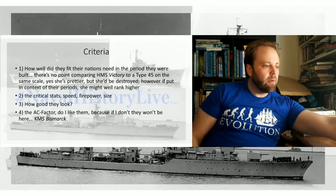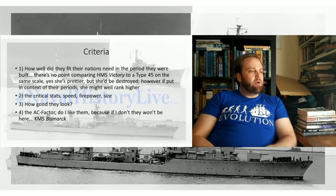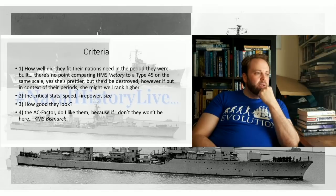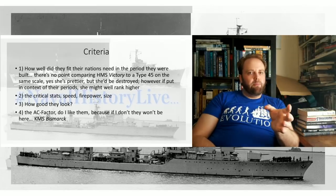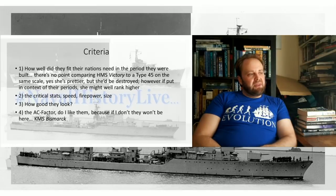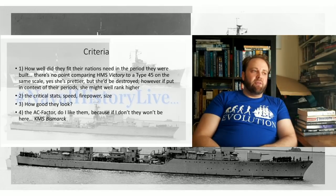The criteria: how well did they fit their nation in the period they were built? There's no point comparing HMS Victory to a Type 45. Also, they had to have actually been built — so I'm not getting into paper battleships, however lovely the thought of 19 inches of belt armor wandering around the world might be. How good they look is also going to be a factor, their critical stats, and the aesthetic factor.